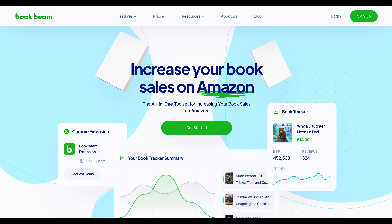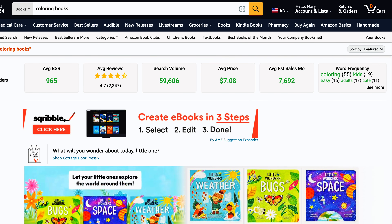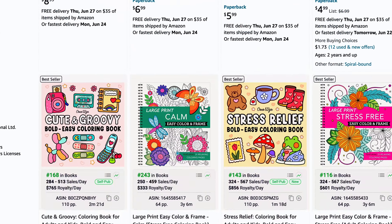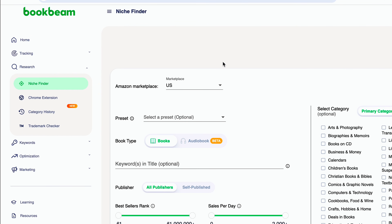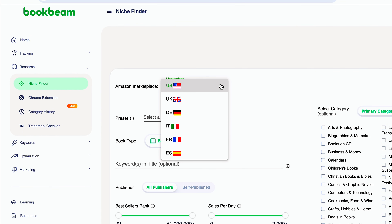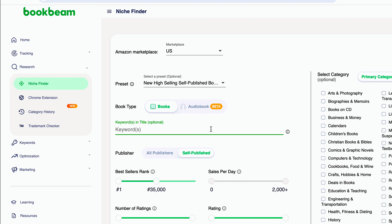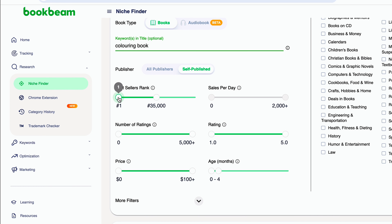I'm going to use BookBeam research tool to easily find a best-selling coloring book niche. You can do this manually from Amazon's website by typing in coloring books to find best-selling books on the front page. But on BookBeam, I'll click on the niche section, select the US option under the marketplace filter, then select new high-selling self-published book under the preset filter. Since we're looking for coloring books, I'll enter coloring book in the keyword section, which will show a list of best-selling coloring books with BSRs within 1 to 30,000 published within 1 to 4 months.